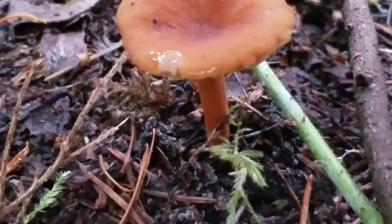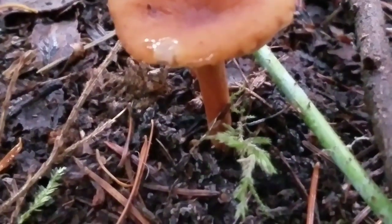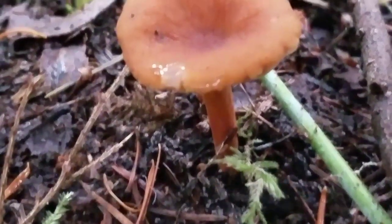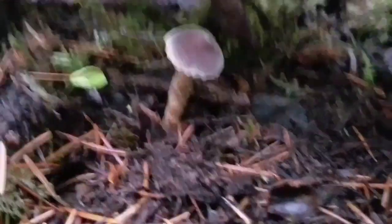Once it is ready to reproduce, the mycelium produces a mushroom, which is the reproductive structure of the fungus. The mushroom is above ground and it spreads the spores. The spores usually come out of the underside of the mushroom.